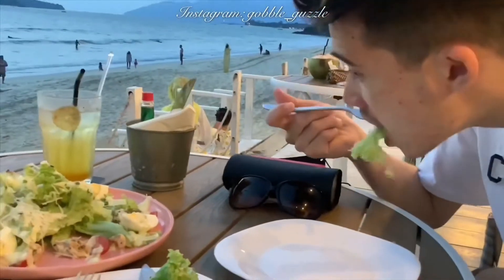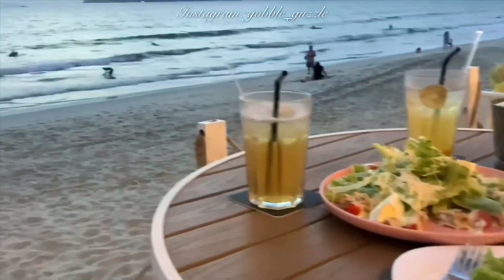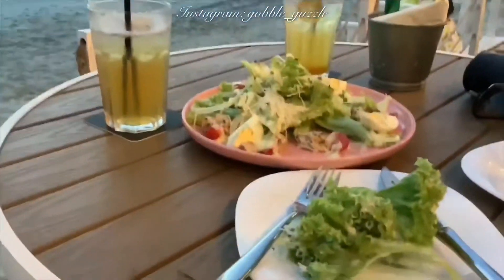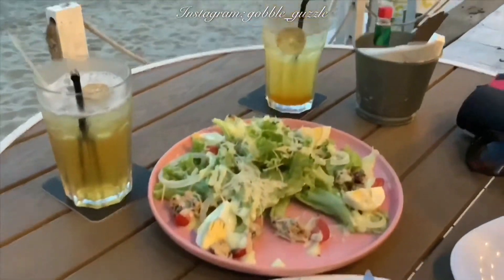We were feeling a bit peckish, so we ordered a plate of Caesar salad, which was pretty decent, and also the cocktails — needs more alcohol.